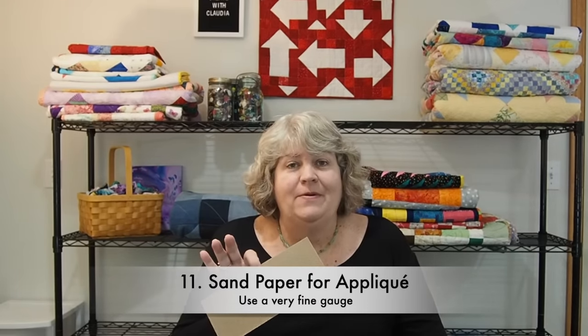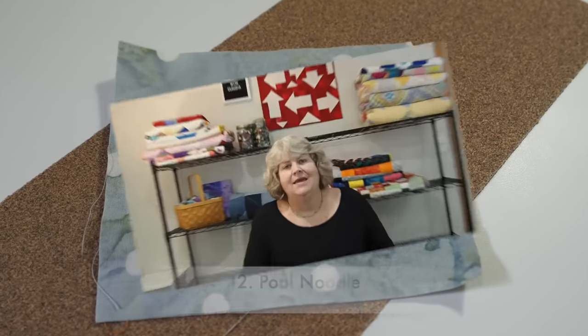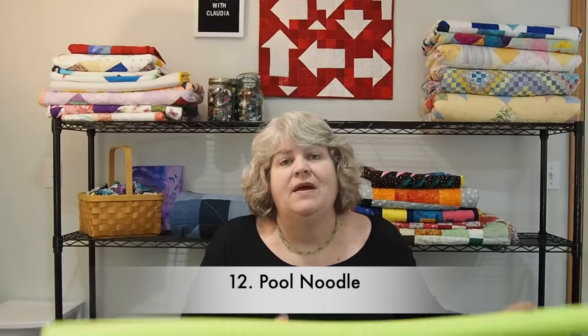Another thing you can use is sandpaper — I'll show you how to use that. It's really handy, especially if you're an appliquer. Now, these are definitely a seasonal item, but pool noodles come in handy for all kinds of crafts and in quilting. I've made wreaths out of them, but in quilting specifically you can use them to roll up your quilts.